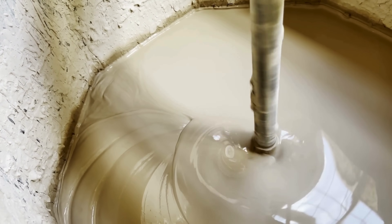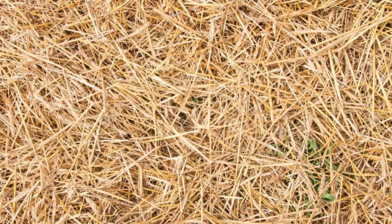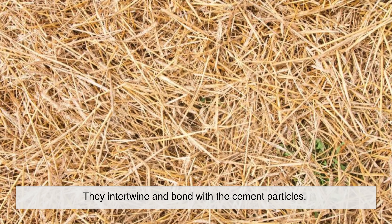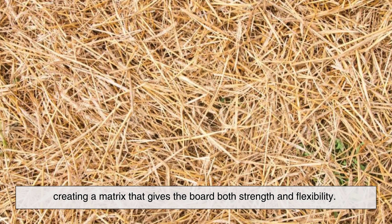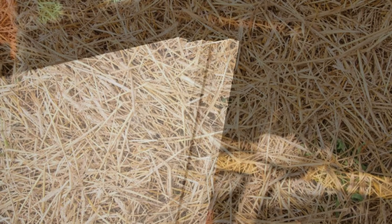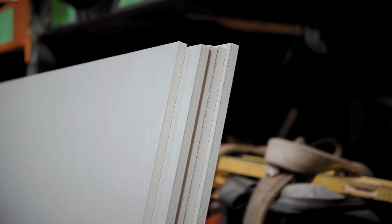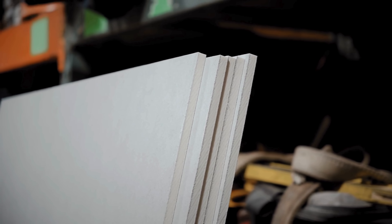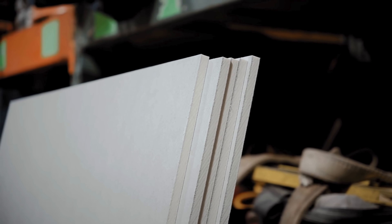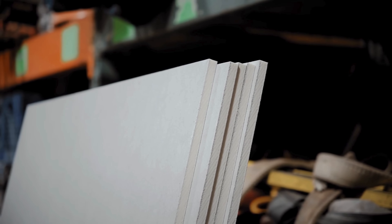Here's where things get interesting. The fibers don't just float around in the mix. They intertwine and bond with the cement particles, creating a matrix that gives the board both strength and flexibility. This is what helps prevent cracking over time. Manufacturers carefully control the ratio of each ingredient during mixing. Too much water, and the board will be weak. Too little, and it won't bind properly. Getting the balance just right is key.